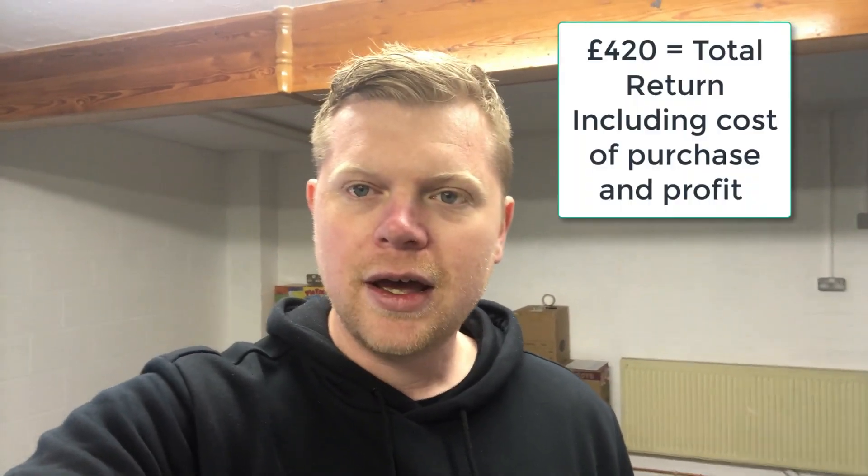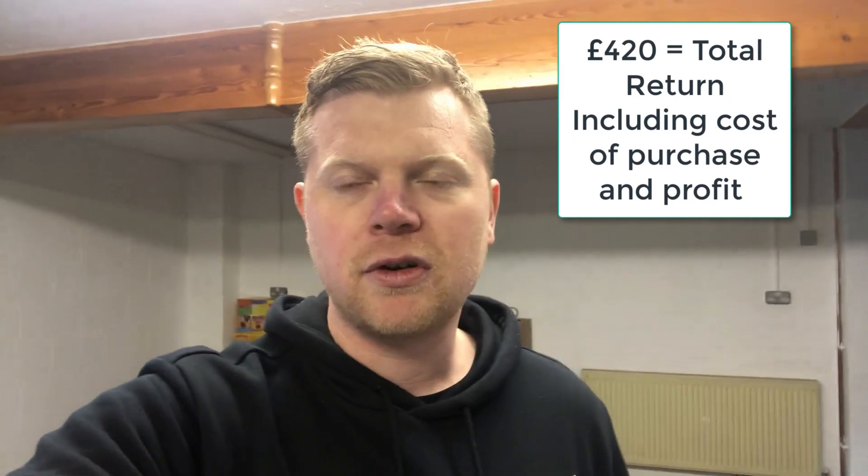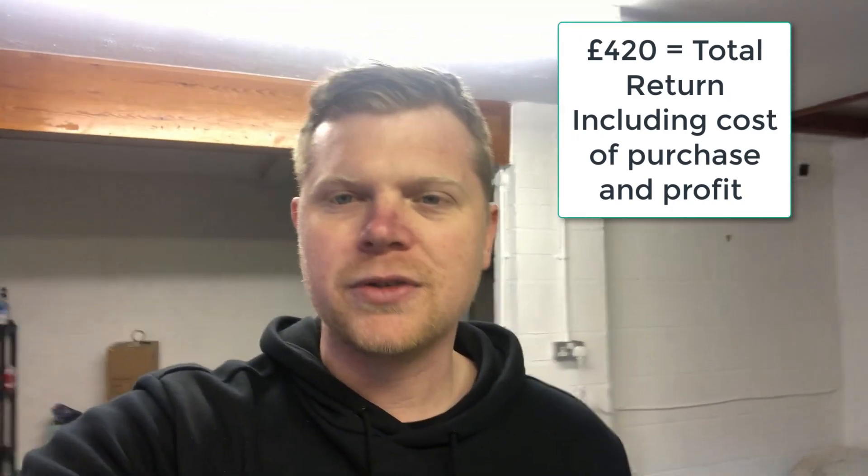We've got back to the warehouse and just put all the stuff down. Not a massive haul, but still a good one. We spent approximately £225 and we're hoping to get a return of around £420 back from that spend, which is not bad at all - it's a good little find.